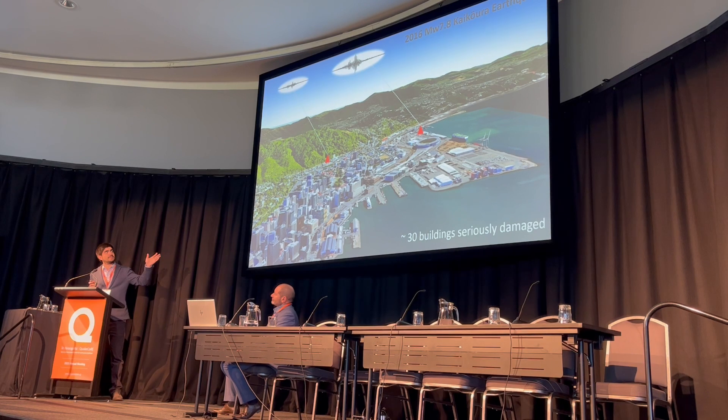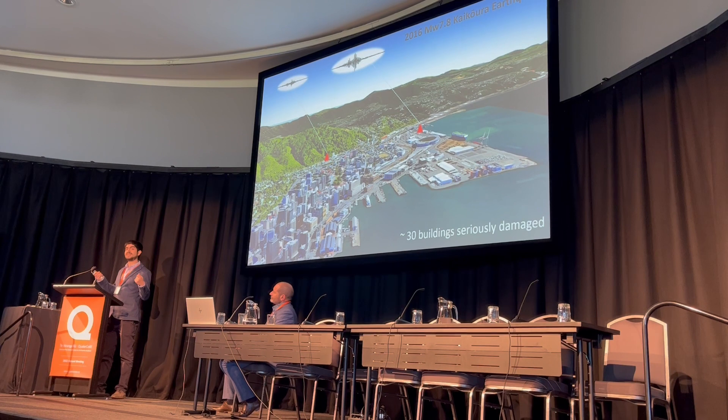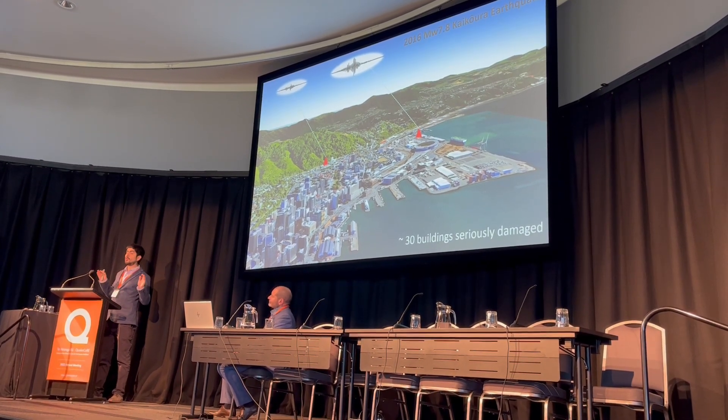If we had enough confidence in these ground shaking simulations, this would be a powerful tool to create more resilient cities. But the truth is that at this point, more research is needed.